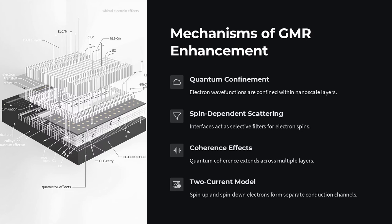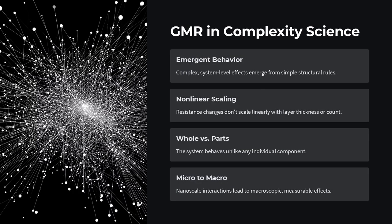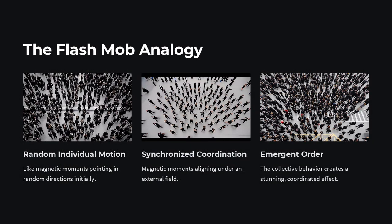Here's the paradox: according to naive models, stacking more layers should lead to incremental changes in resistance, not a giant leap. But in practice, GMR can increase non-linearly with the number of interfaces, the layer thickness, and the spin polarization. The resistance change isn't simply the sum of each layer's contribution — it's a coherent, emergent property of the whole multilayer system.